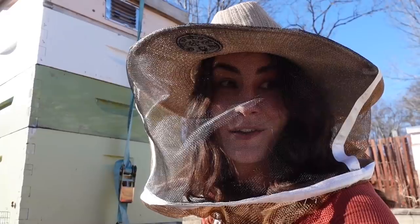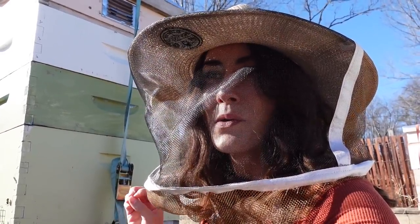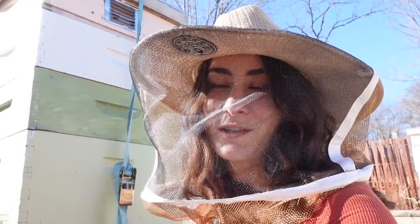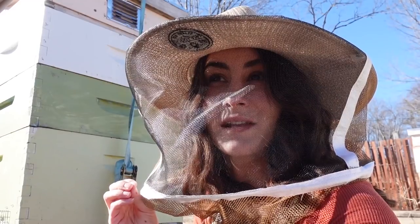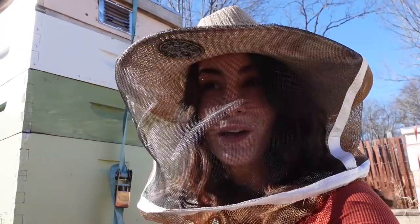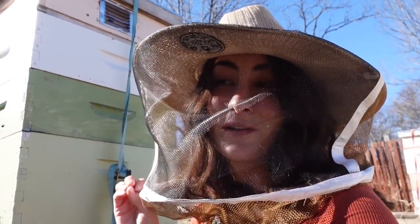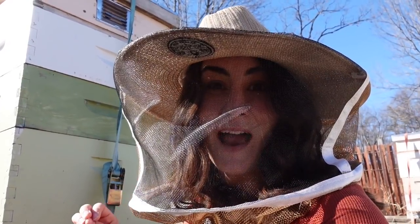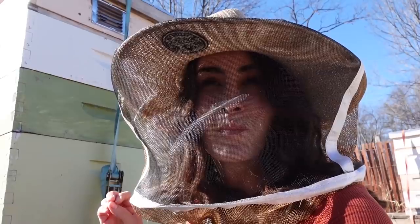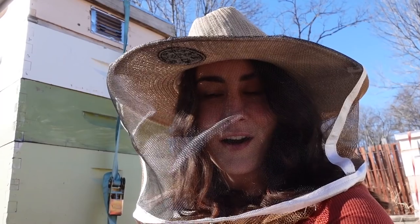I cannot wait to do another hive inspection with you guys and share what it looks like. If you guys are new to my channel and haven't done many hive inspections with me, I'm going to show you one of my favorite pictures of pollen packed into cells and show you how absolutely stunning these creatures are.